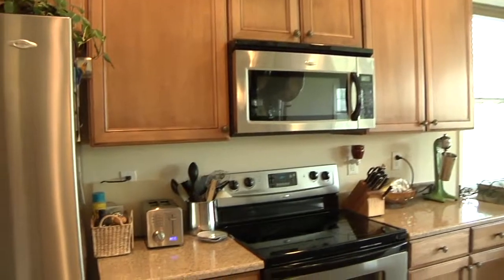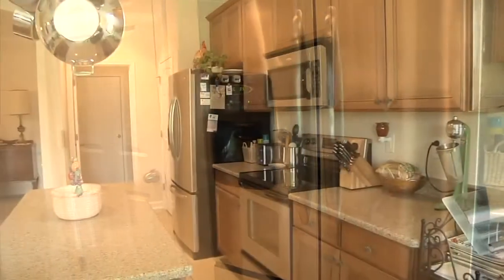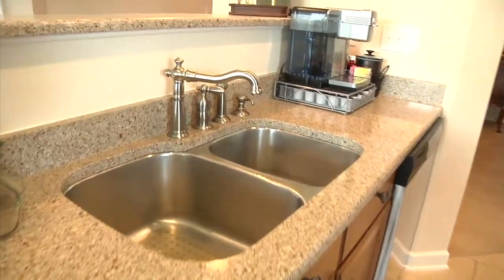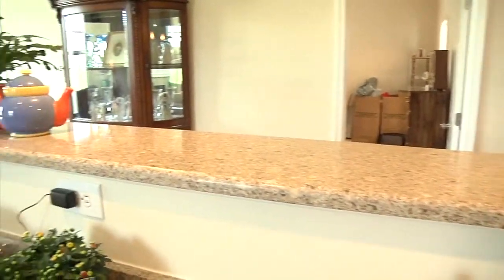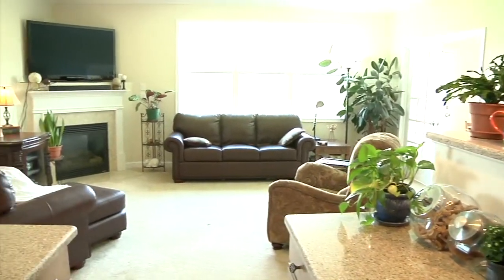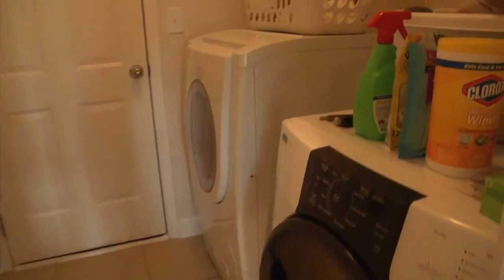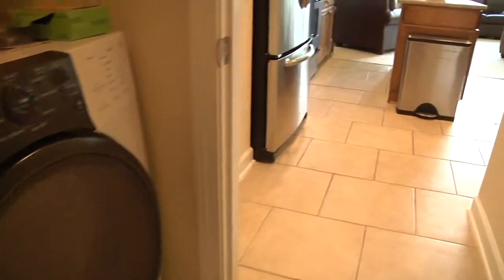The ample kitchen features smooth surface range and granite countertops. The kitchen is open to the great room for ease of entertaining. Off the kitchen is the laundry room connecting to the garage — this room is plenty big for full sized appliances.